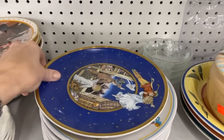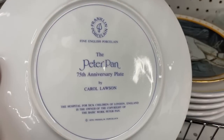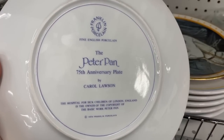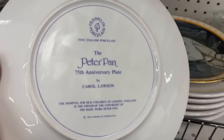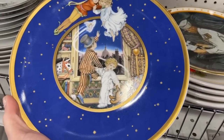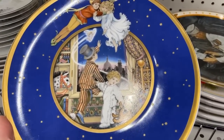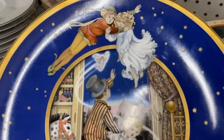Could be your birth year. And this I found really to be an interesting piece you could add to a nursery: Peter Pan 75th Anniversary Plate. Love it — from England. Isn't that a great piece? Love that color. I would definitely pick this up if I were setting up a nursery.